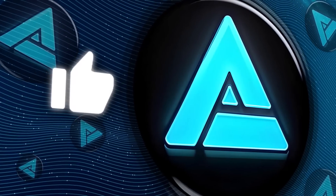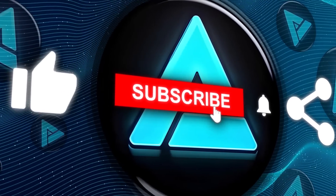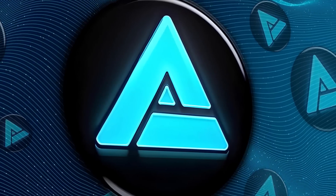All right, if you found this interesting, make sure to hit that like button, subscribe, and stay tuned for more AI insights. Thanks for watching, and I'll catch you in the next one.